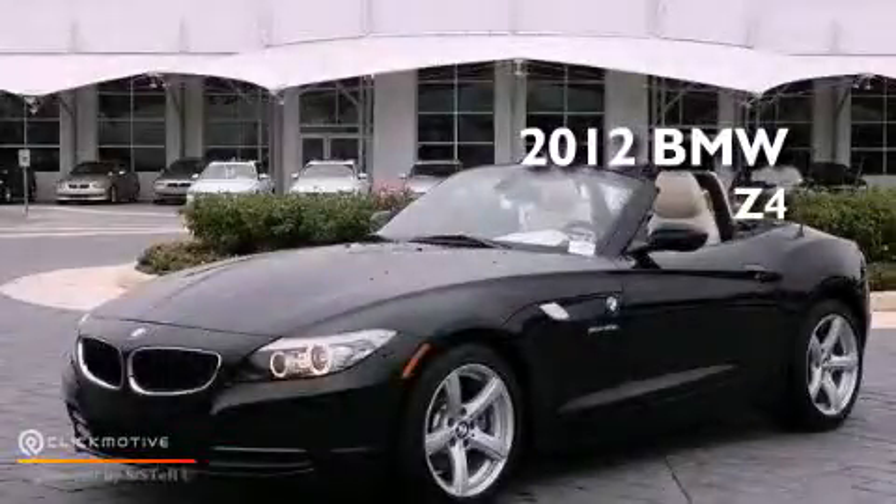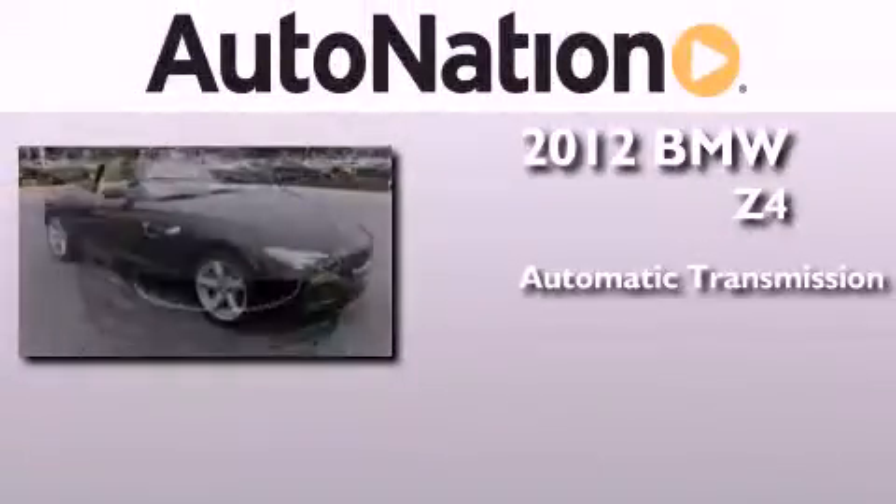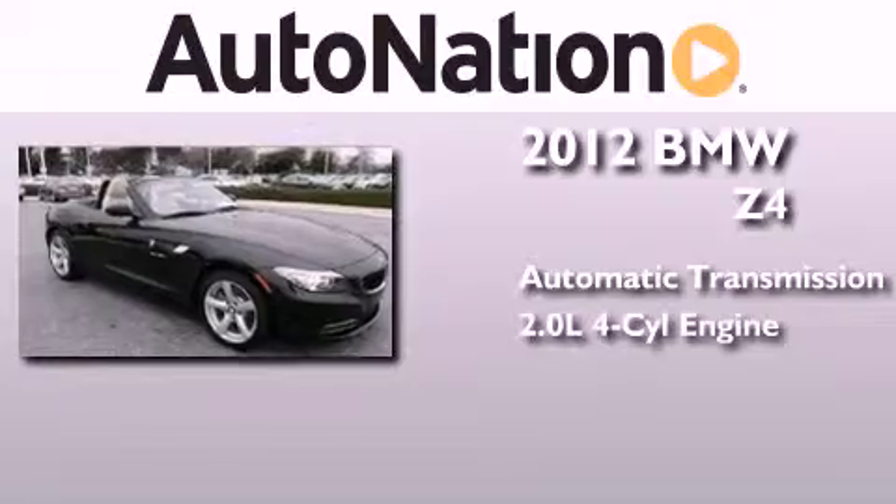This is a certified pre-owned 2012 BMW Z4. This convertible has an automatic transmission and an inline four-cylinder engine.